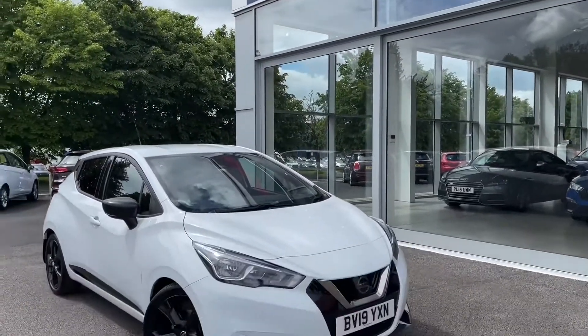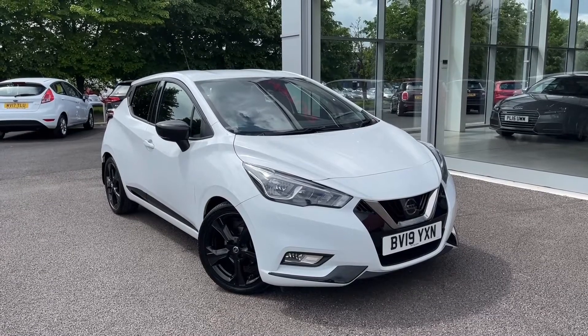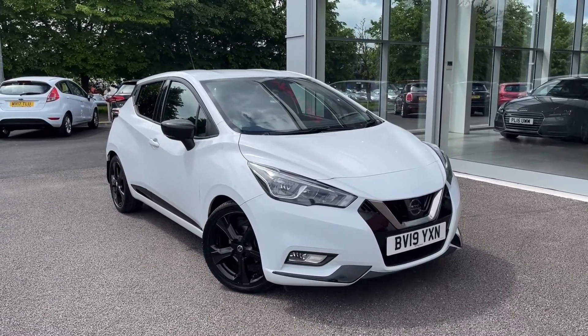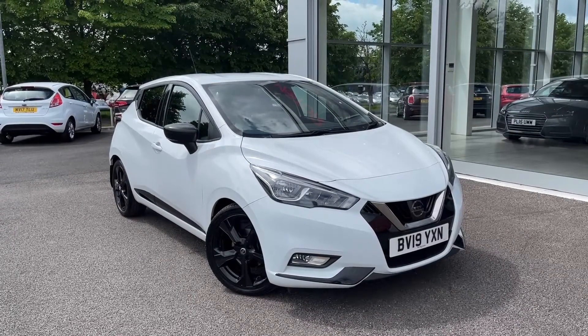Hello and welcome, my name is Callum from MotorMatch Chester and today I'm going to be showing you a round of this stunning little Nissan Micra Dig T N Sport. This vehicle is a MotorMatch approved vehicle and so comes with 30 days or a 1,000 mile warranty.